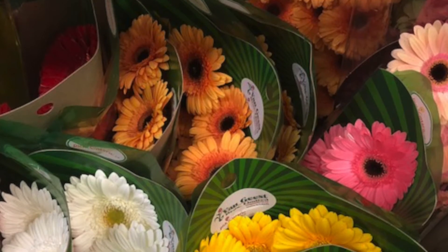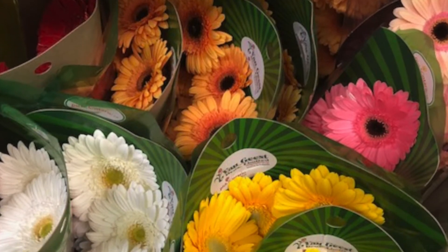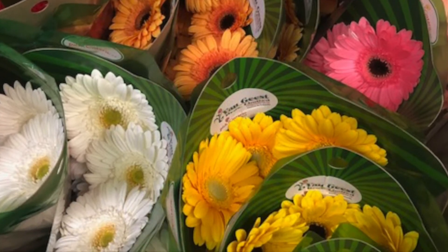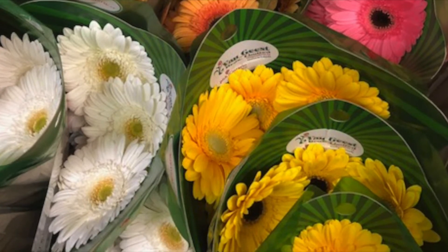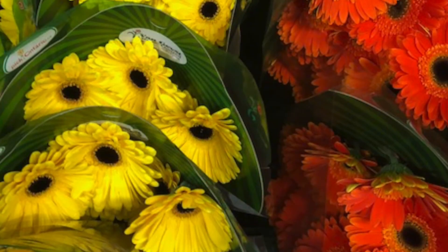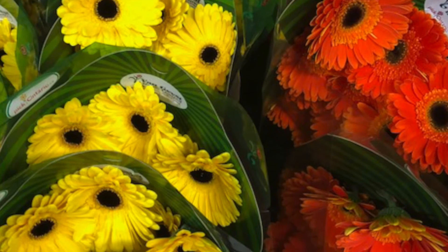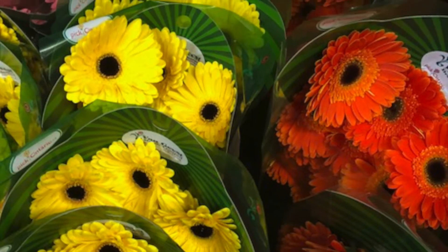Gerbera species bear a large capitulum with striking two-lipped ray florets in yellow, orange, white, pink, or red colors. The capitulum, which has the appearance of a single flower, is actually composed of hundreds of individual flowers. The morphology of the flowers varies depending on their position in the capitulum. The flower heads can be as small as seven centimeters in diameter up to 12 centimeters.